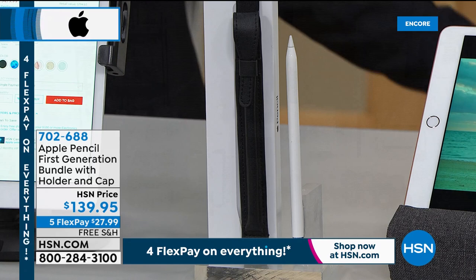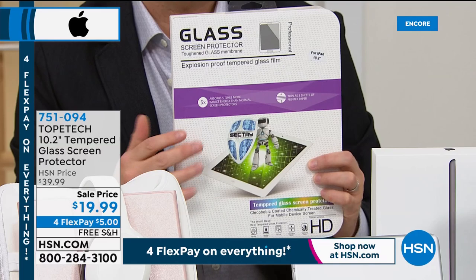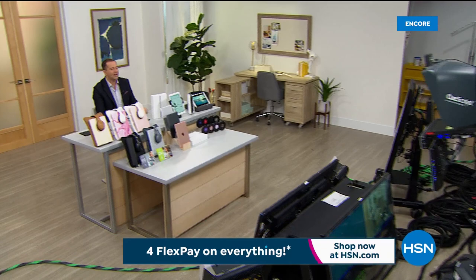We did a lot of research on the best screen protectors and believe this brand is really good. Coming up next: Apple Watch, Apple AirPod Pros, and the Apple HomePod Mini.